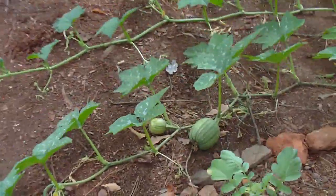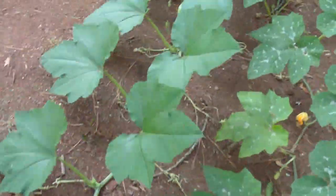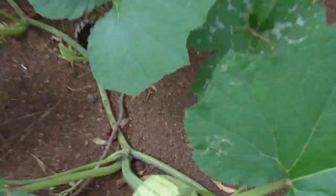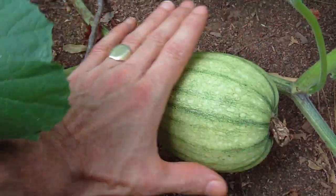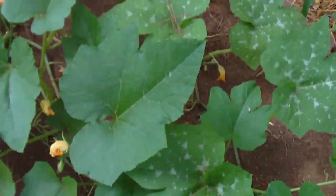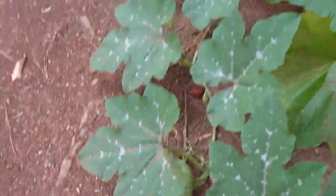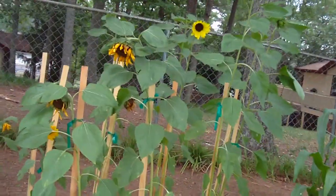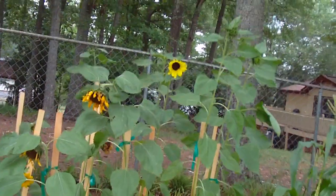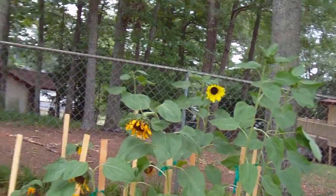The pumpkin patch is doing nicely. We've got pumpkins growing in various places — you can see one of them coming along, about the size of my hand now. There are several hidden under the leaves. One species of sunflower has already flowered, both dark yellow and light yellow. Six more are getting much taller and are about to flower now.